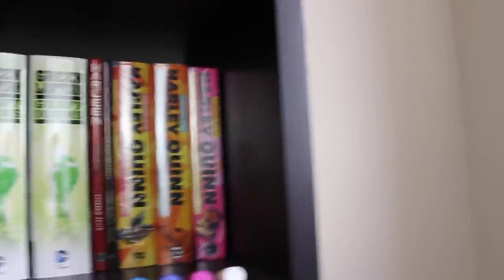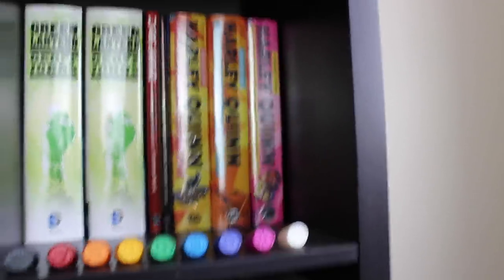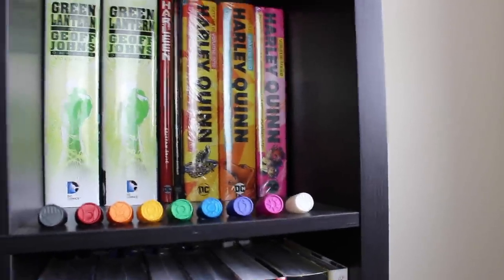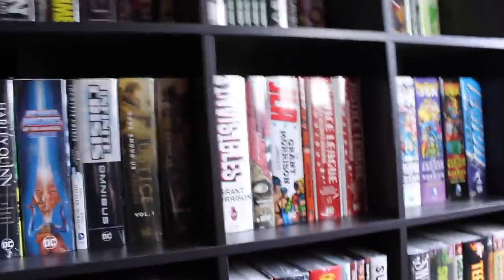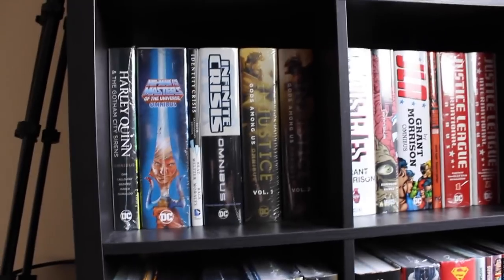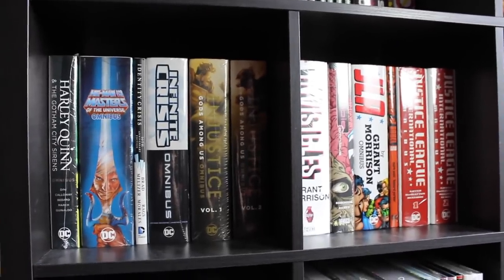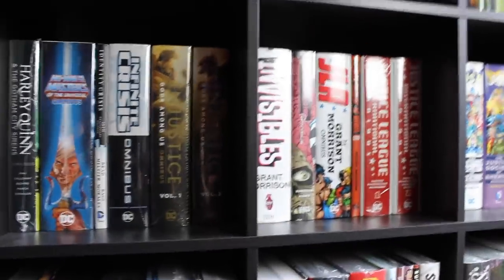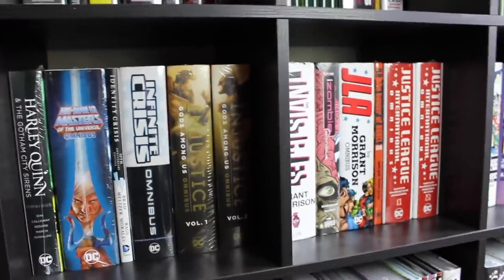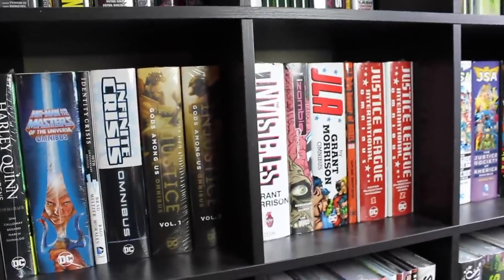We've got Harley Quinn and the Birds of Prey, which I recently picked up but haven't had a chance to read. Then the three volumes of Harley Quinn by Amanda Conner and Jimmy Palmiotti. Next shelf down we've got Harley Quinn and the Gotham City Sirens next to He-Man and the Masters of the Universe. Then Identity Crisis 15th anniversary, and quite conveniently next to it the Infinite Crisis omnibus. Then both volumes of Injustice — those two had to be together because it's the first time DC absolutely nailed the spines on two collected editions.